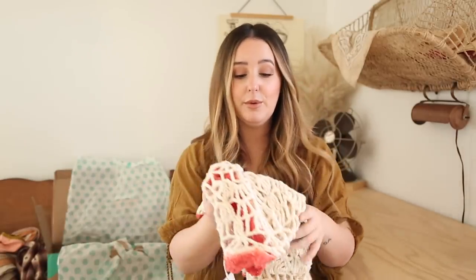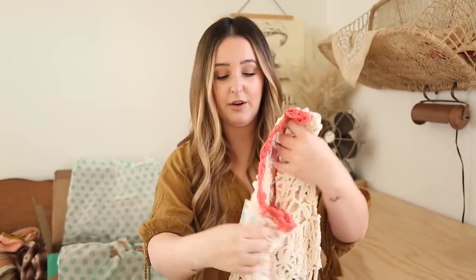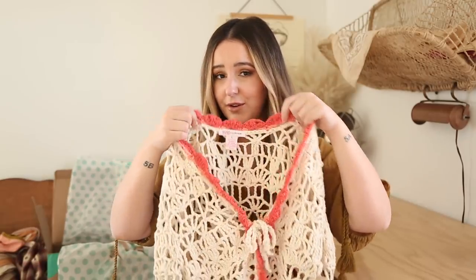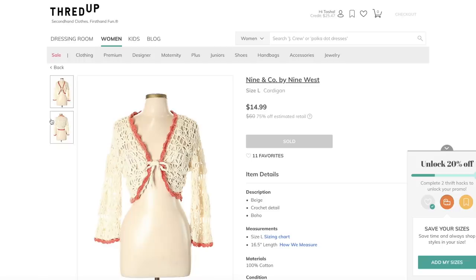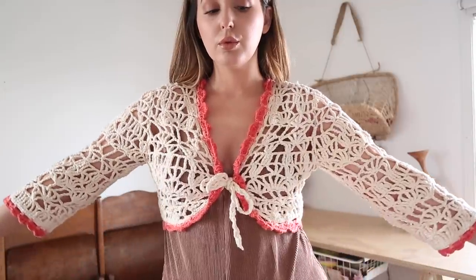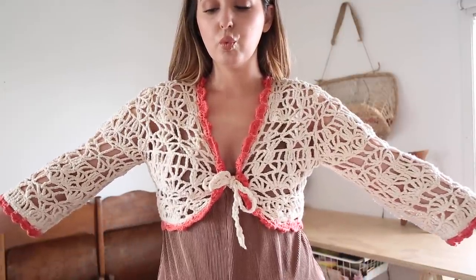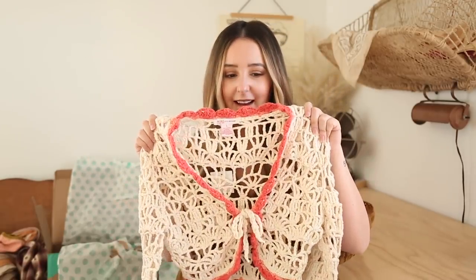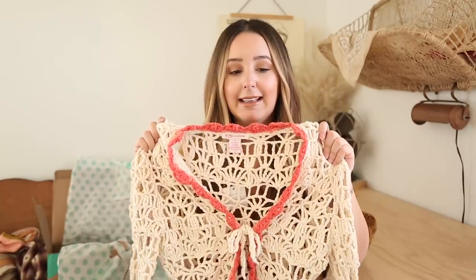This beautiful piece — you guys obviously know I love crochet. I love that this kind of has a little bit of color detailing on the crochet. I think that's really cool. So this is originally by Nine West. I was able to get this for $12. So good. It's so beautiful. I'm just really excited to style this. You guys know this is totally up my alley.